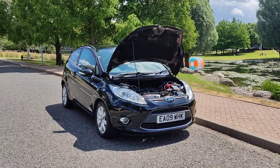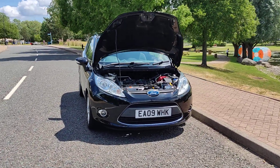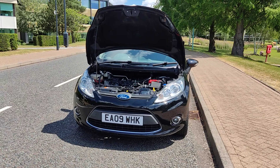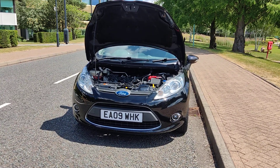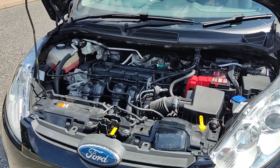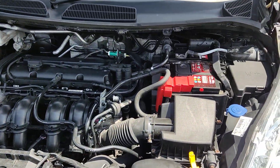EA09WHK, a black Ford Fiesta 1.4 Zetec, hatchback 3-door petrol automatic. Nice clean sparkling headlights with fog lights, and a clean and tidy engine bay.